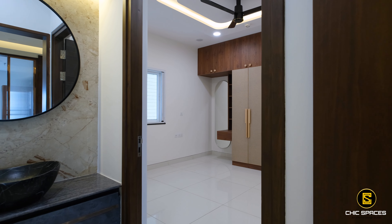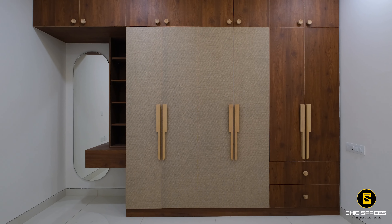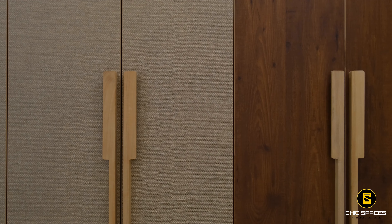As we enter bedroom 3, the combination of wooden grains and cane laminates makes this wardrobe truly unique, featuring long handles with a natural wood grain finish.